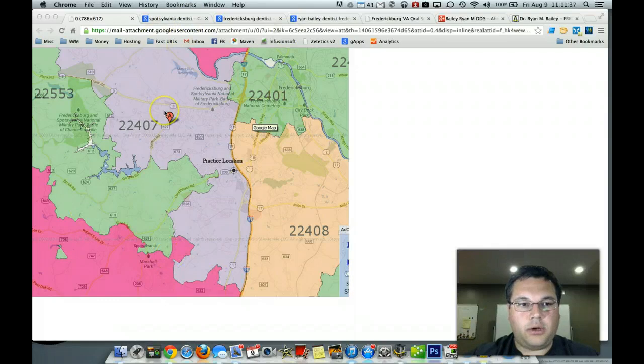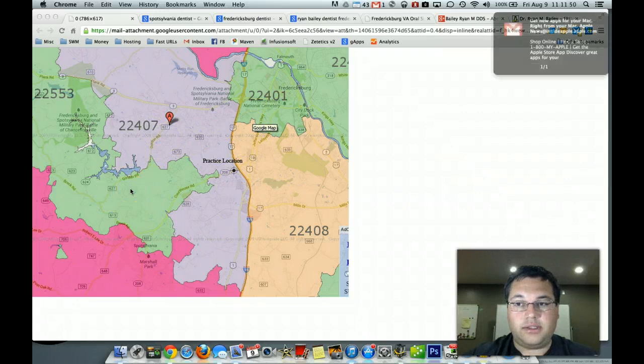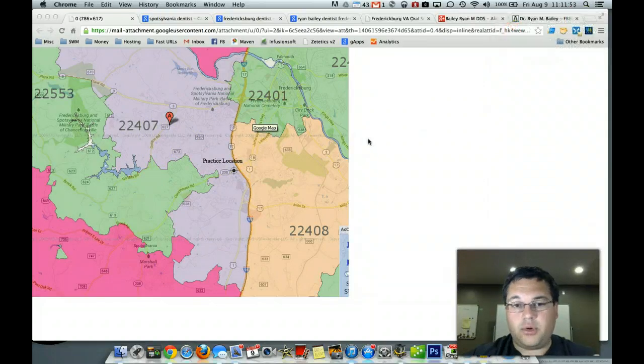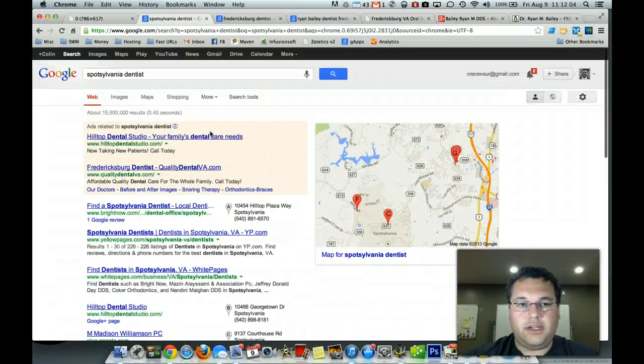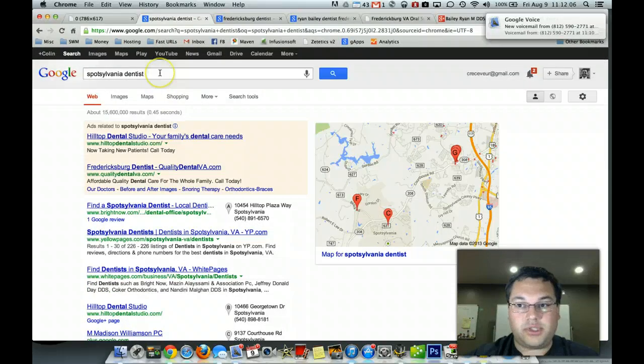I've got the demographics pulled up here. Since this video is on the internet, I don't want to go through any of your really detailed research. But using this map here, looking at some different demographics and areas around your practice, you've got some really nice demographics. You've got some great pools of patients to pull from that surround you on several sides. I've gone in here and looked at a couple of the searches.